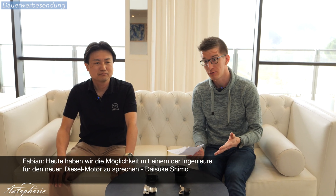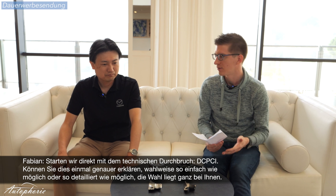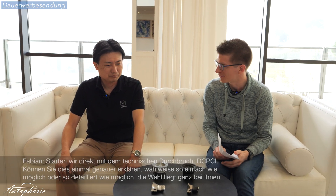Today we have the chance to interview one of the engineers for the new diesel engine, Shimu-San. Let us start off with the main technical breakthrough, the DCPCI. Do you mind breaking down what the main benefits of the technology are, either as simple as possible or as technical as possible? The choice is yours.